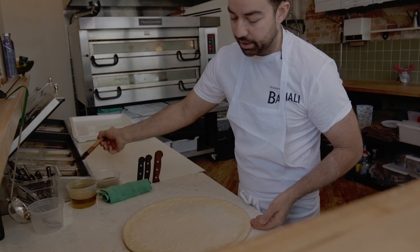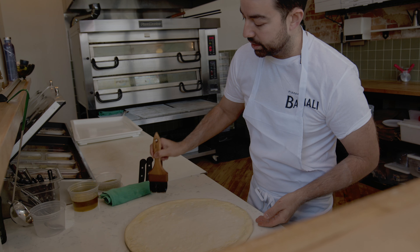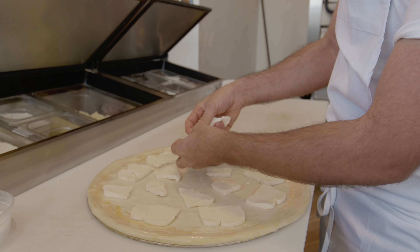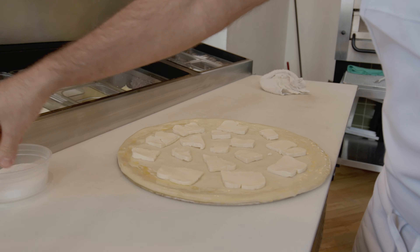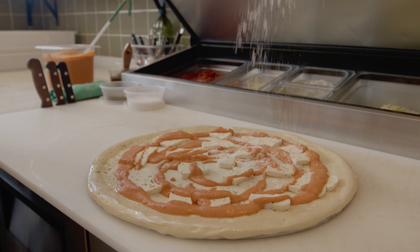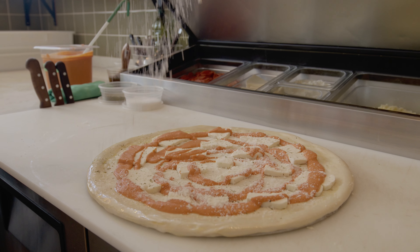We just throw some oil on top of the crust here — it gives it some great color as it comes out of the oven. This is a fresh fior de latte made for us, some stuff from Prince Edward County. We hit it with just a little bit of salt, a little bit of Sicilian oregano, a little grated Pecorino Romano and Grano Padano cheese. That's it.